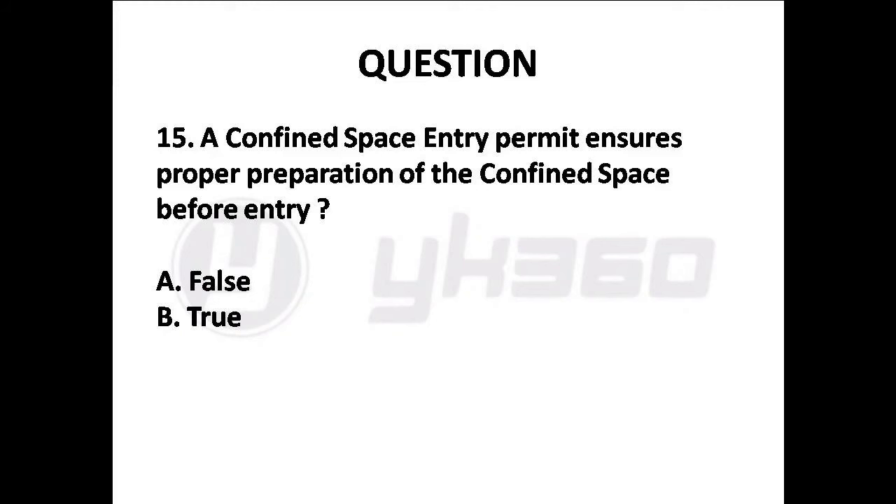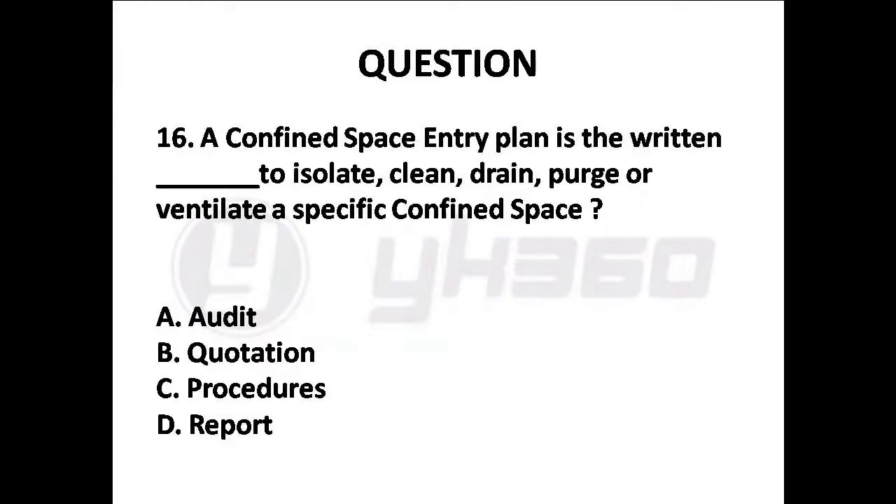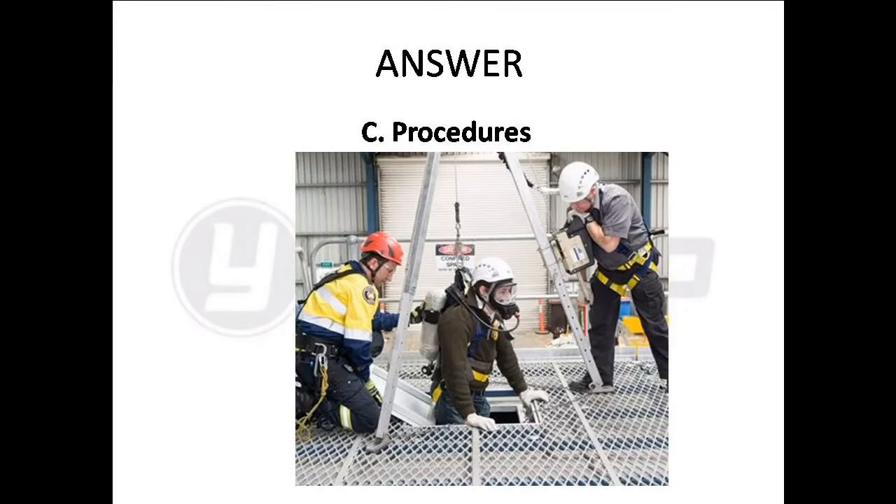Question 15: A confined space entry permit ensures proper preparation of the confined space before entry. Question 16: A confined space entry plan is the written plan to isolate, clean, drain, purge or ventilate a specific confined space. Options are: A. Audit, B. Quotation, C. Procedures, D. Report. Answer is Option C: Procedures.